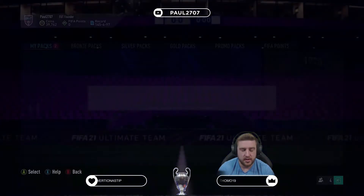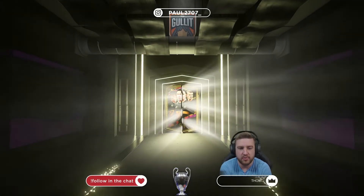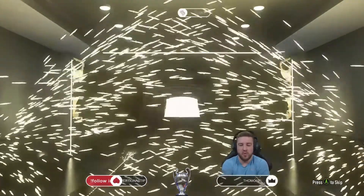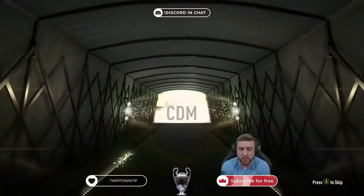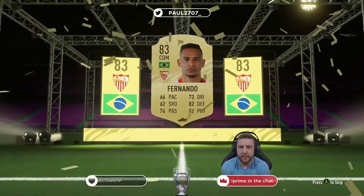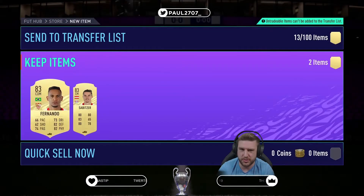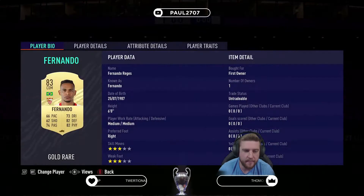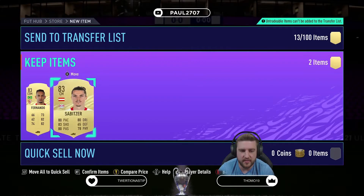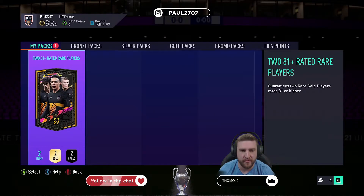Still two packs left — this could take a big upturn! Fingers crossed. No walkout again, but it is boards. It's a Brazilian CDM — Fernando, Sevilla, 83-rated. That's not bad to be fair. But again the best we've had are those two informs.